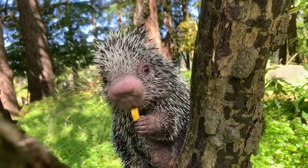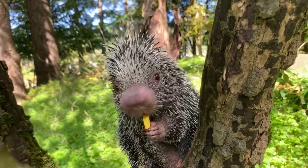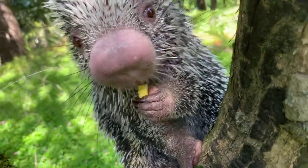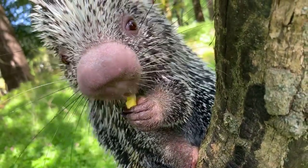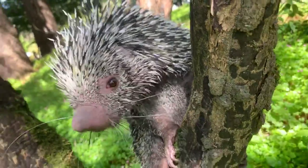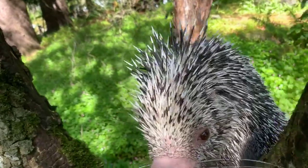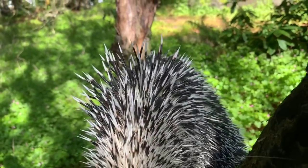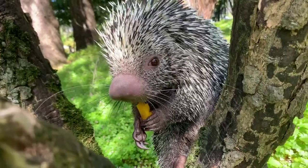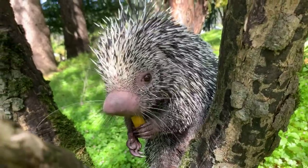Dara is asking if he has fur or just quills. He has a few hairs underneath his belly, but most of those hairs are just those modified quills. The quills are just like our hair, but they've turned into a defense mechanism. If they feel threatened, they'll puff up to twice their size and back into anything threatening them. Because they're so loosely attached, that is when they lose them — and they also lose quills every day just like we lose hair.